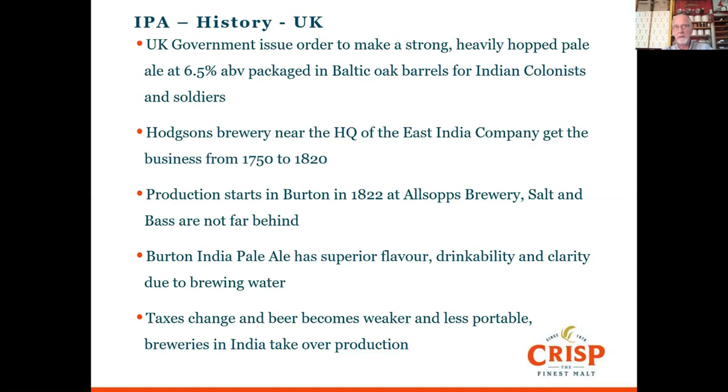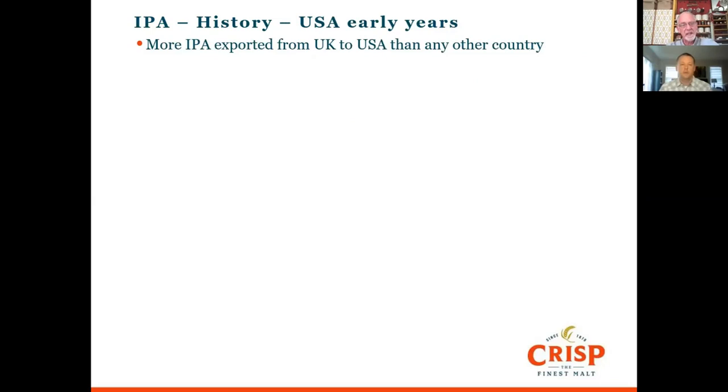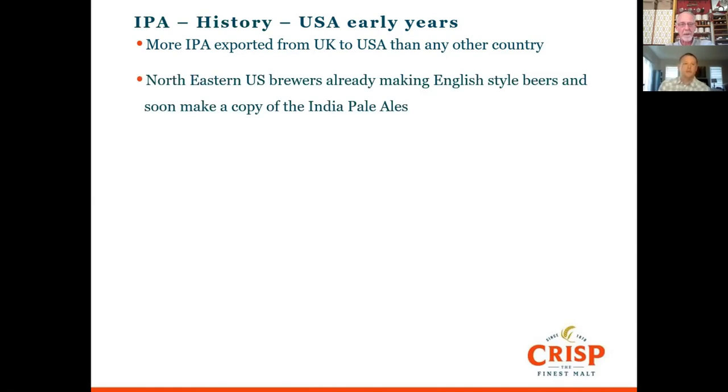We still have some India pale ales here in the UK but they're very much weaker — 3.6, 3.9, 4% — so that classic India pale ale style was essentially lost. Interestingly, despite being called an India pale ale, the most IPA that went to any country was actually exported to the US, which is quite a remarkable fact.